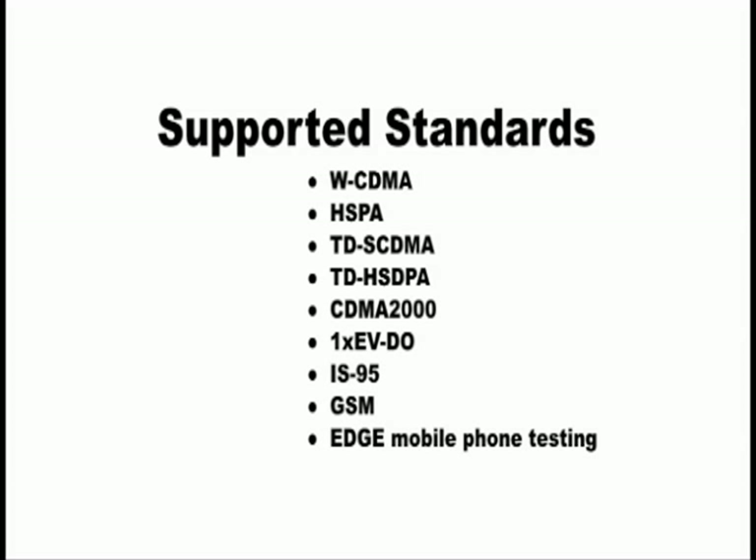Fairchild solutions support standards such as WCDMA, HSPA, TDSCDMA, TDHSDPA, CDMA2000, 1XEVDO, IS95, GSM, and EDGE mobile phone testing.